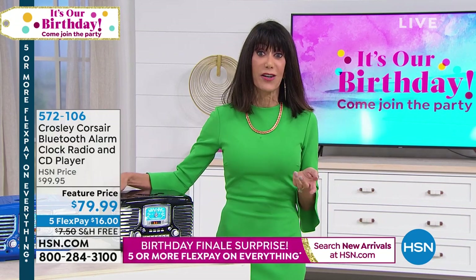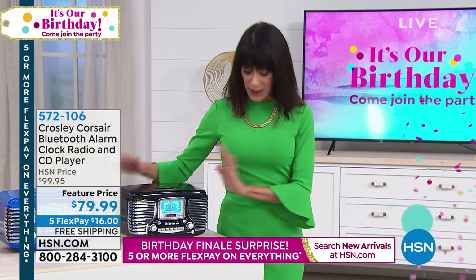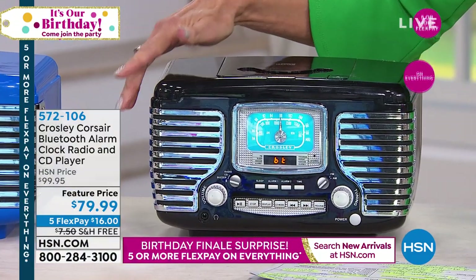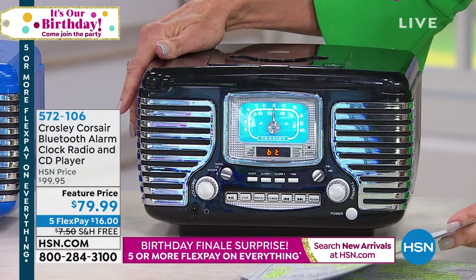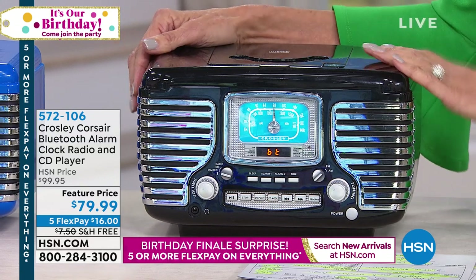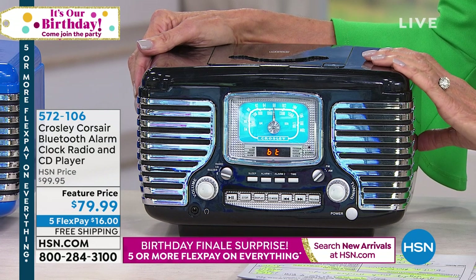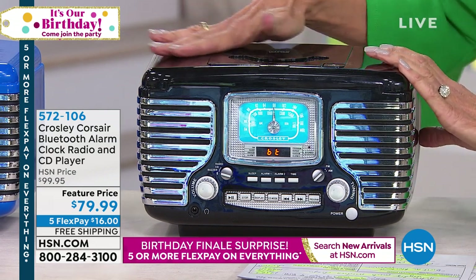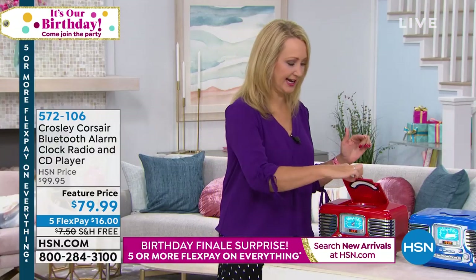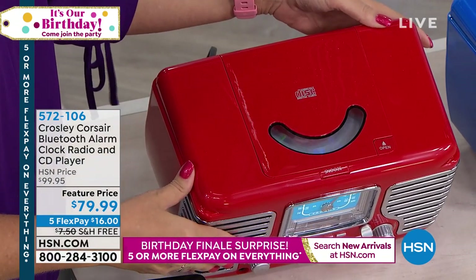If you already have the HSN card, six flex pay payments are available. Let me give you the exact dimensions: it's about 11 inches long, seven and a quarter inches wide, and about the same in height — so it's a smaller profile. How great this would be in an office, adding a little bit of personality and maybe a pop of color. This is the top-loading CD — you simply touch the button right here and load your CD, then it's securely fastened down. You can see the disc spinning just like we all remember.